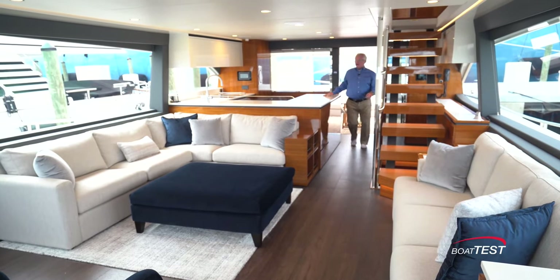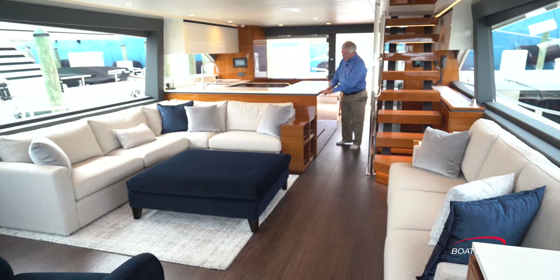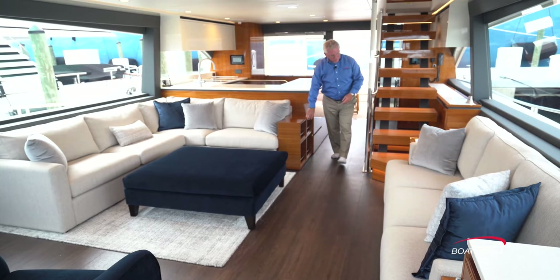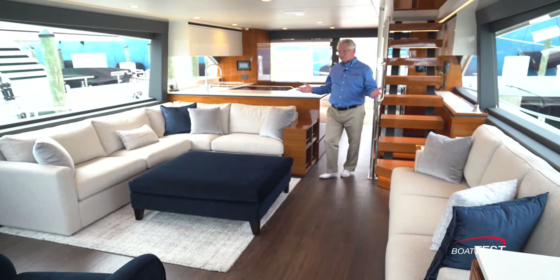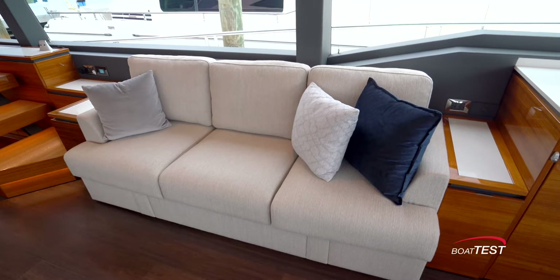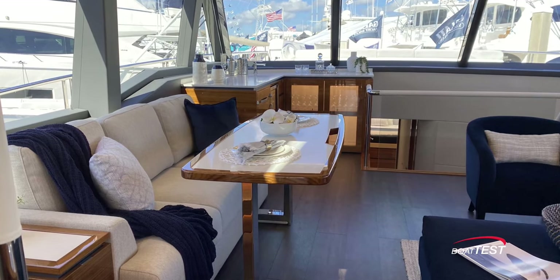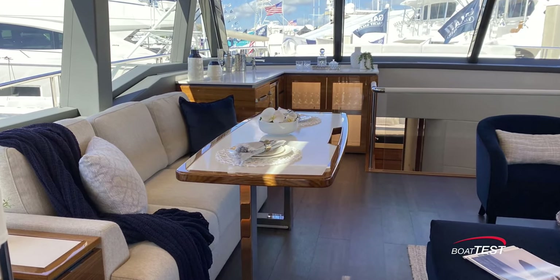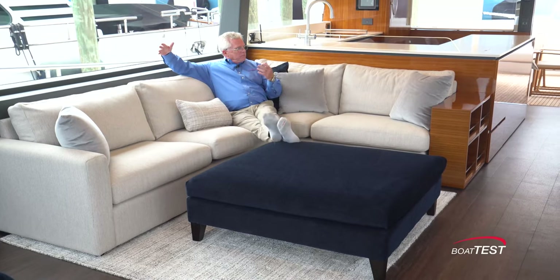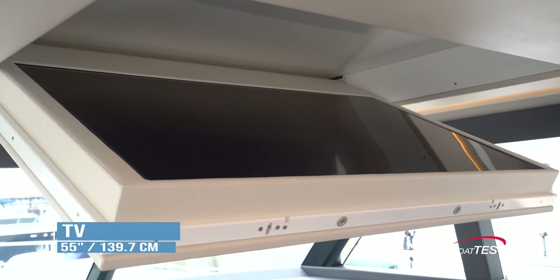Riviera thought of the trash container challenge by making it pull out from the side — clever solution. There's storage alongside, including drop-down storage, and then the salon, which is remarkably comfortable. L-shaped seating to the starboard side, a straight three-across sofa to port with storage underneath. When it's time for dinner, a table comes out from the sofa and converts the salon into a dining area. Having the sofa here gives comfortable opposing seating, and there's a very large ottoman right here — the cushions are extremely comfortable. Additionally, looking forward and up, there's a drop-down 55-inch TV.